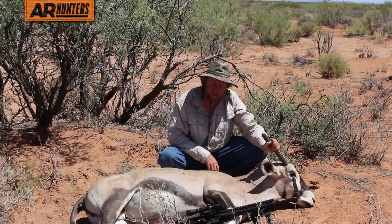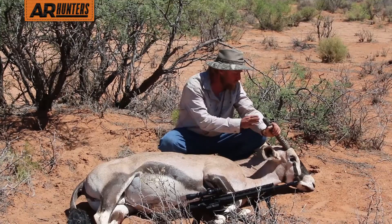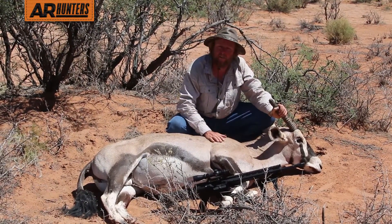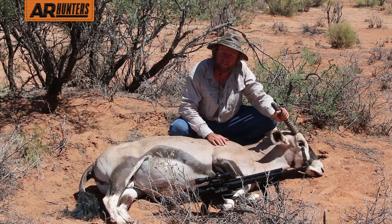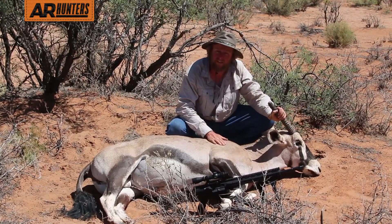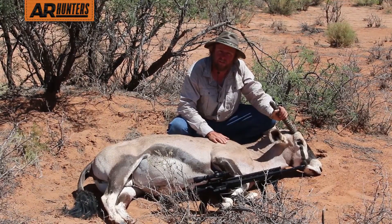So here we are. I finally got my oryx in New Mexico. Little bull, broken horn. I'm okay with that — meat in the freezer. I hit him a little far back early this morning, and it took me a while to get him tracked down. We finally got him, and I'm happy about that. We're going to get him cut up and headed to the truck to go into the freezer on ice.